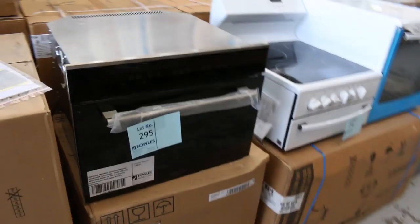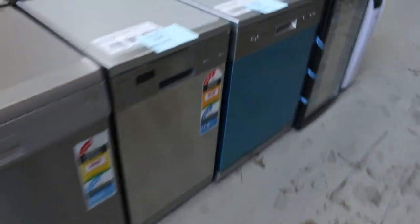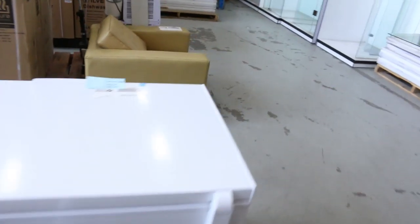Over on the other side I can see built-in microwaves, a couple of dishwashers. A little bar fridge — that'll be nice and cheap. Freestanding cookers, heaps of these freestanding cookers as well. Down the back, more dishwashers, mountains of dishwashers — really nice looking units.